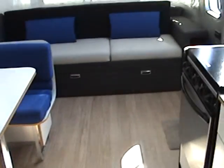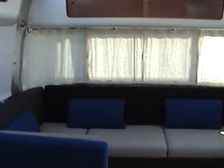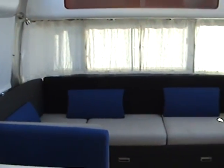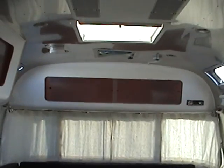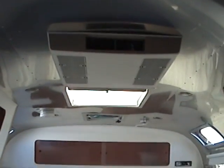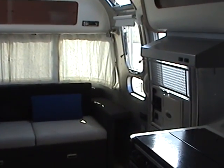This is a 2006 Airstream International Travel Trailer, model 25 SS. If you have any questions or are interested, please contact me. My name is Robert, and I can be reached at 888-616-1511.